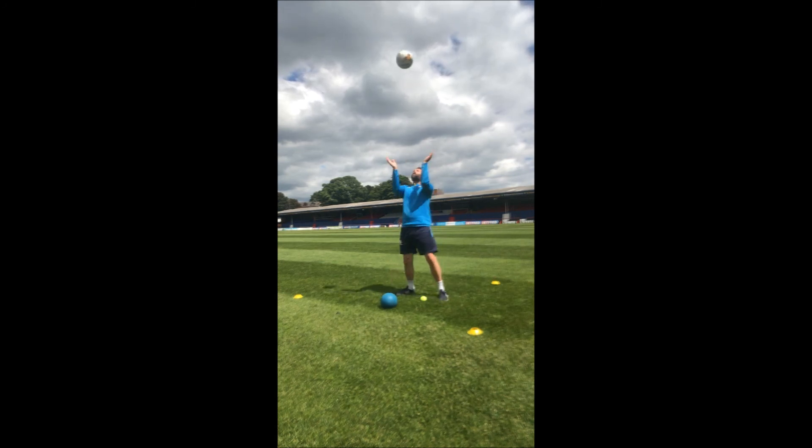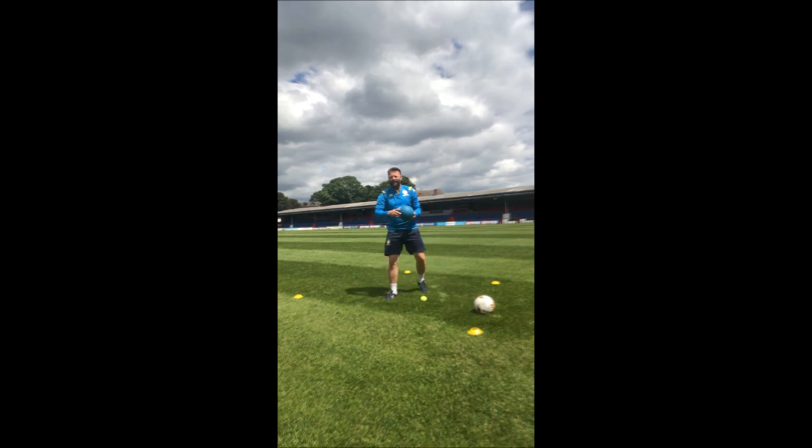Continuing with the football: one, two, three, four, five, six. Then one, two, three, four, five, six, seven. You can repeat that about five or six times. I'm now going to try that with a sponge ball and compare and contrast if it's easier or harder.